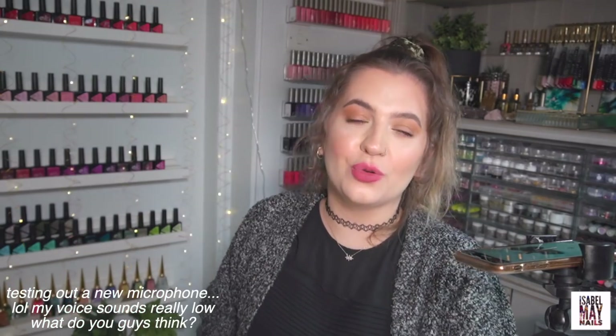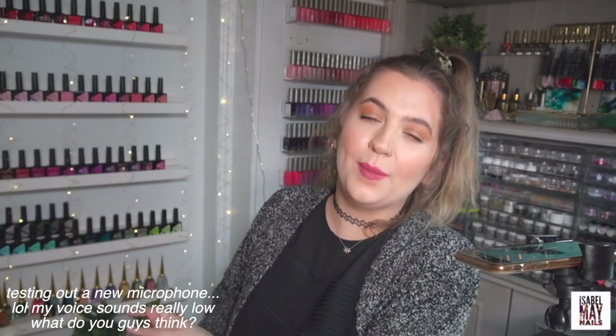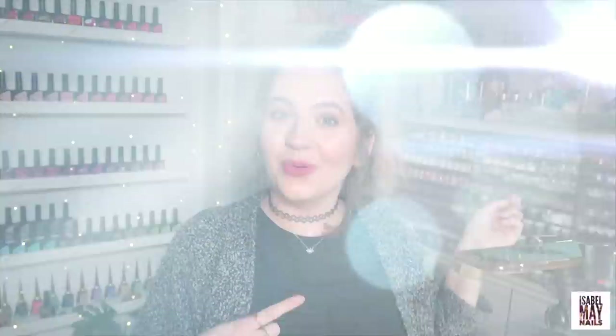Hello everybody, welcome back to another video on my channel. Today I have a haul video and it's a big one. I've been collecting up a ton of orders that I've been placing over the last couple of months, piling them up in the salon, and I also have some gifted PR parcels to include as well. So yeah, without further ado, let's get into the haul.